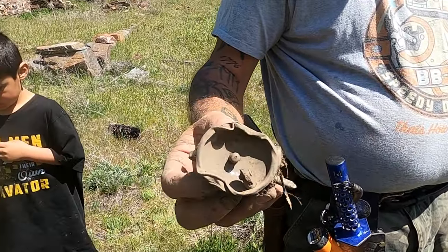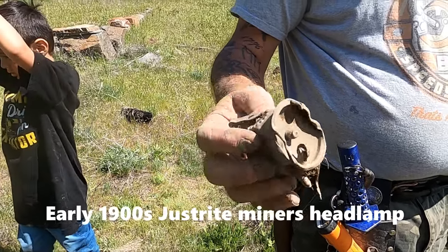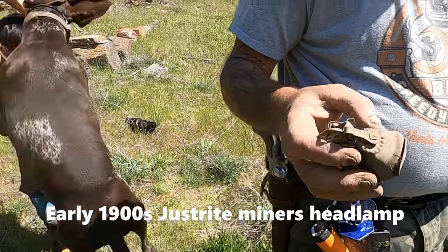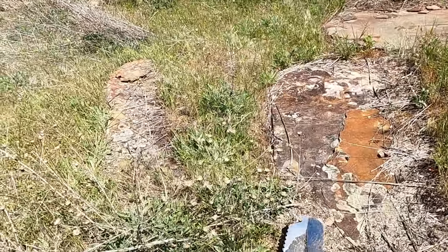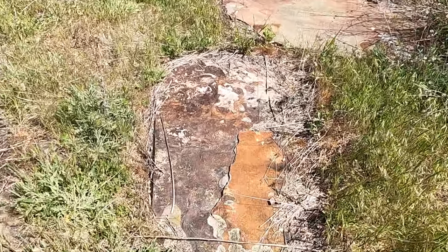I think that's a headlamp - maybe a miner's headlamp. It's missing the bottom where the oil would go. Wow, that's interesting - it's got writing on it too. Well, here's some front door steps that they put in - that's cool.